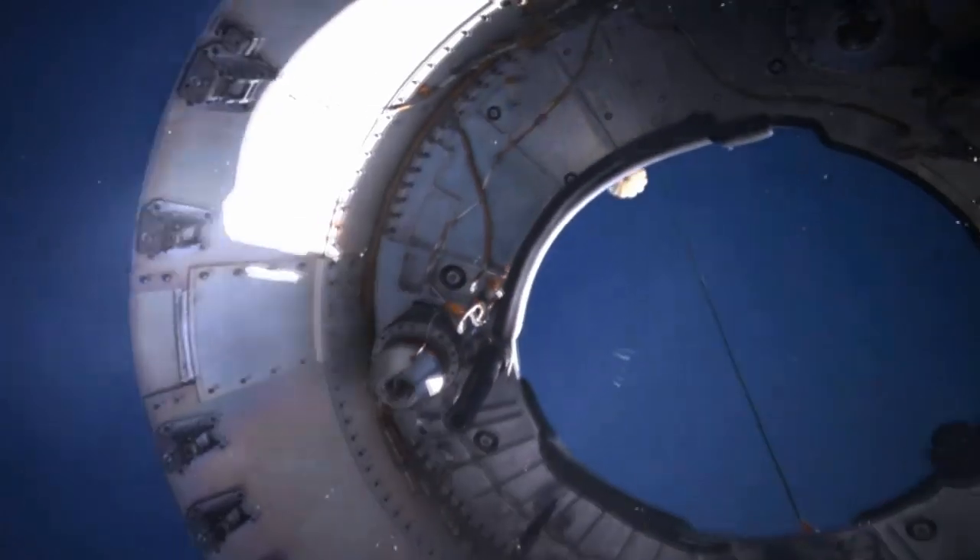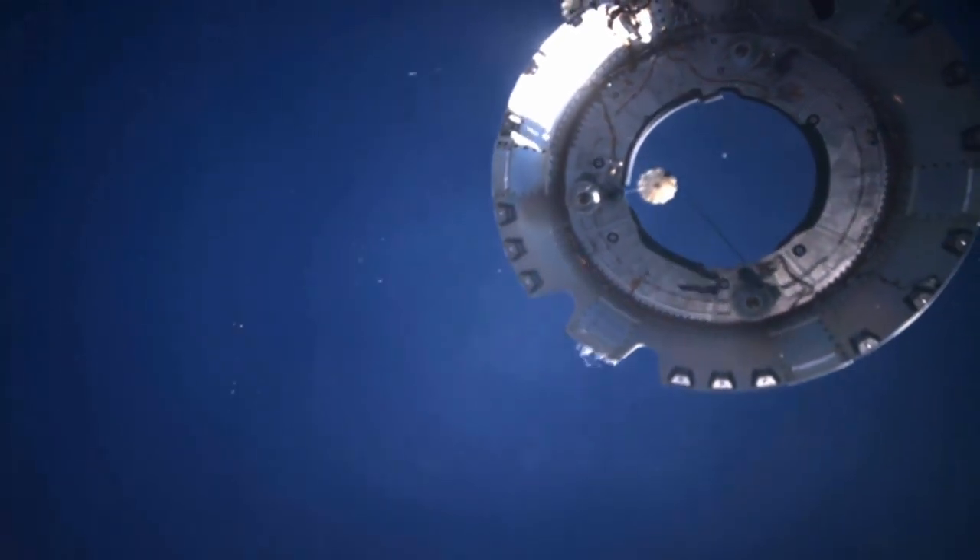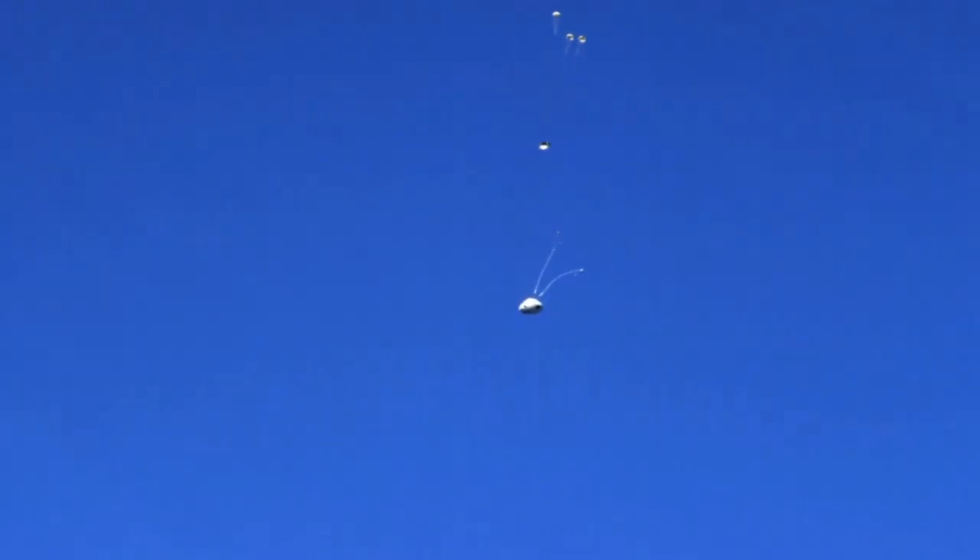The first parachutes that come out are the four bay cover parachutes. They're mortar deployed, so they're fired basically with cannons out the back of the vehicle at 125 feet per second. After those are inflated, pyrotechnic piston thrusters push the cover off and jettison it away, and that exposes all the other parachutes on the top of the vehicle so they can perform their job.